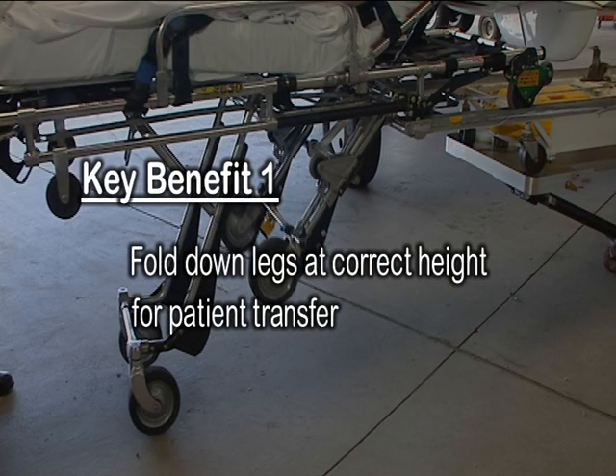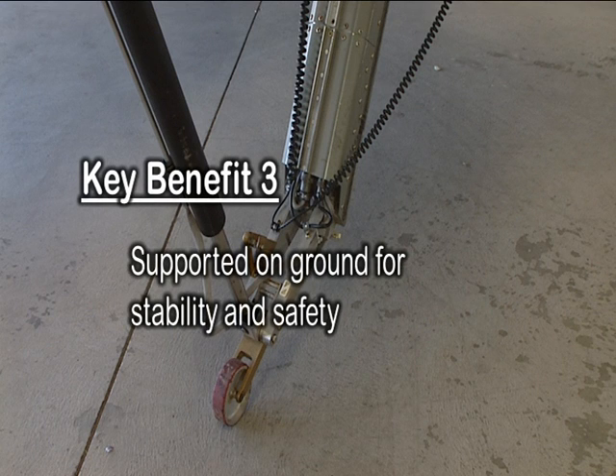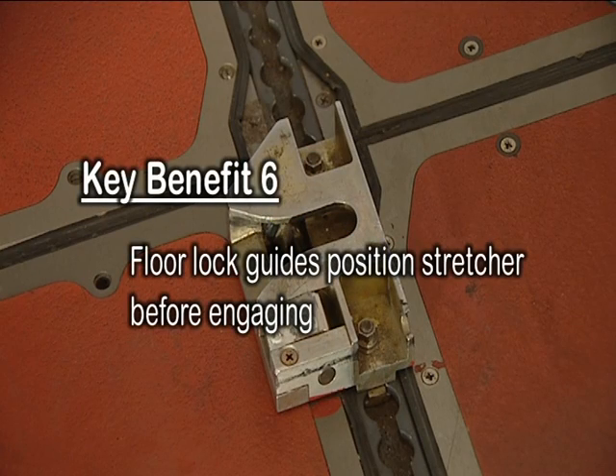Just to quickly summarise the key benefits of the system: fold-down legs are at the correct height for a patient transfer; easy loading onto the stretcher loader; the AEA stretcher loader is supported on the ground for stability and safety; the stretcher is locked securely to the loader during all lifting operations; the stretcher remains safely attached to the loader until it's inside the cabin; and floor lock guides correctly position the stretcher before engaging.